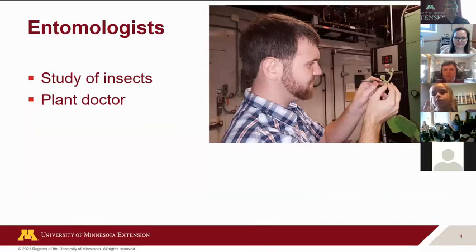Those of us that work with insects are called entomologists — entomology is the study of insects. Some things we do, besides looking at insects, is basically work as plant doctors. Just like you've been to the doctor for checkups, we do the same thing for people's crops and gardens, or we're teaching people how to take care of their plants.